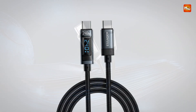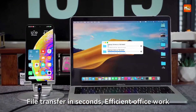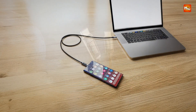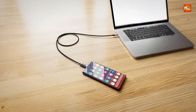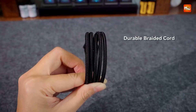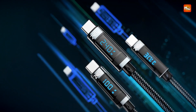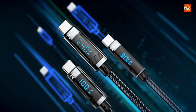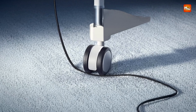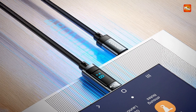The cable features a smart LED display that provides real-time feedback on the charging status, allowing users to monitor power delivery easily. This display enhances user awareness, ensuring optimal charging conditions and protecting devices from overcharging or overheating. With a data transfer speed of 480Mbps, it also supports high-speed syncing of files, making it a versatile accessory for both power and data needs. Built with a durable aluminum alloy shell and braided nylon cord, the cable offers excellent strength and resistance to wear and tear, with the 2-meter length providing ample flexibility for use at home, office, or on the go.